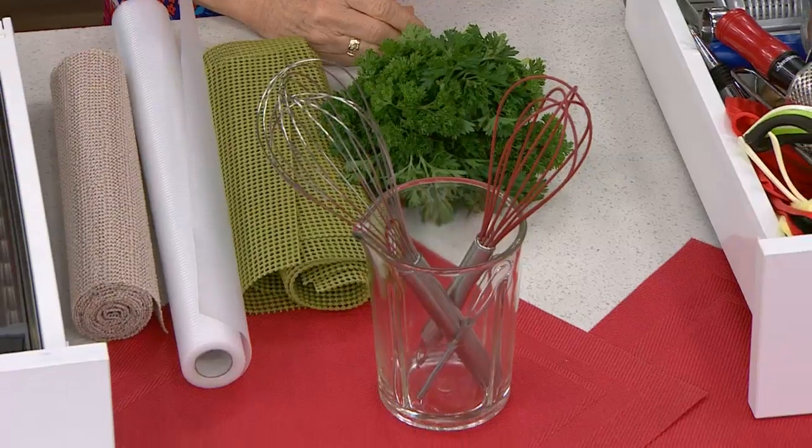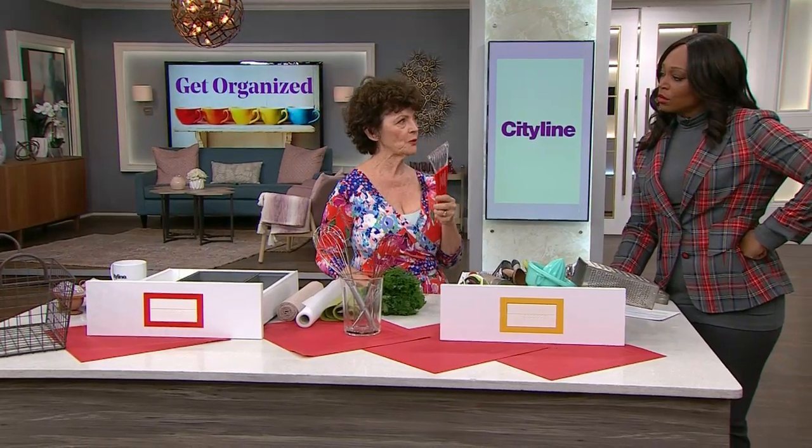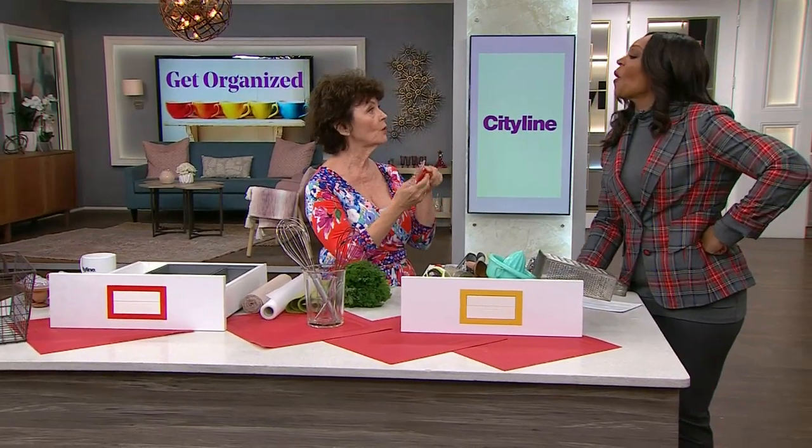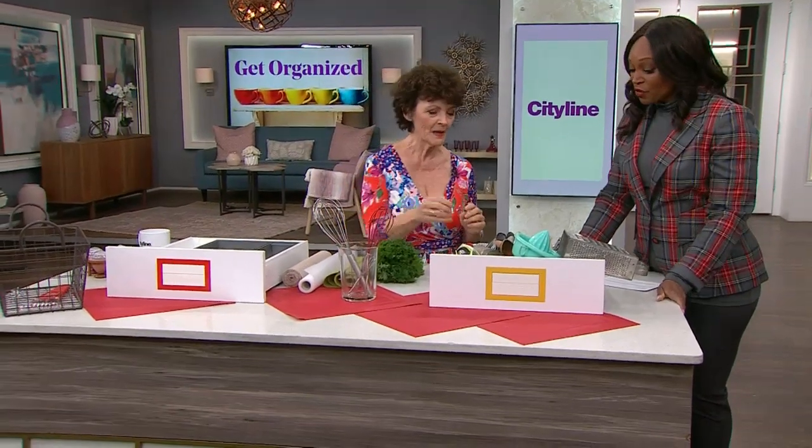Why do I have an ice scraper in my drawer? Well, the reason is, when my fridge was broken and I couldn't afford to fix it, I scraped the ice out of it. But I don't need that anymore. Buh-bye. Those days are over.